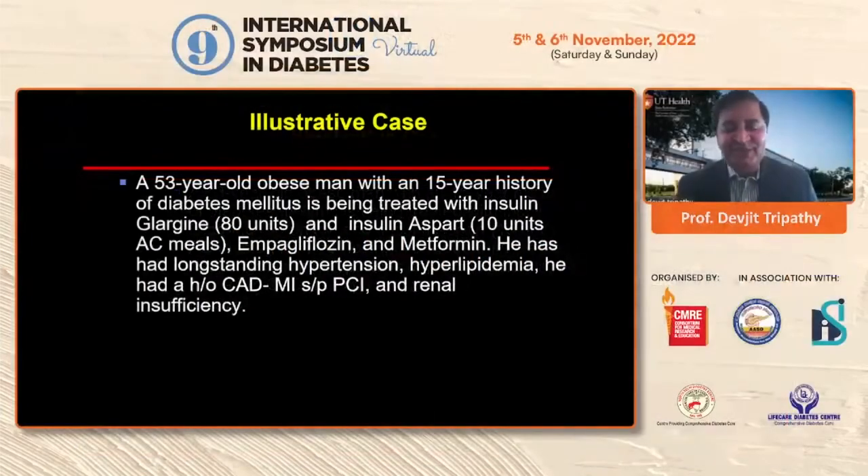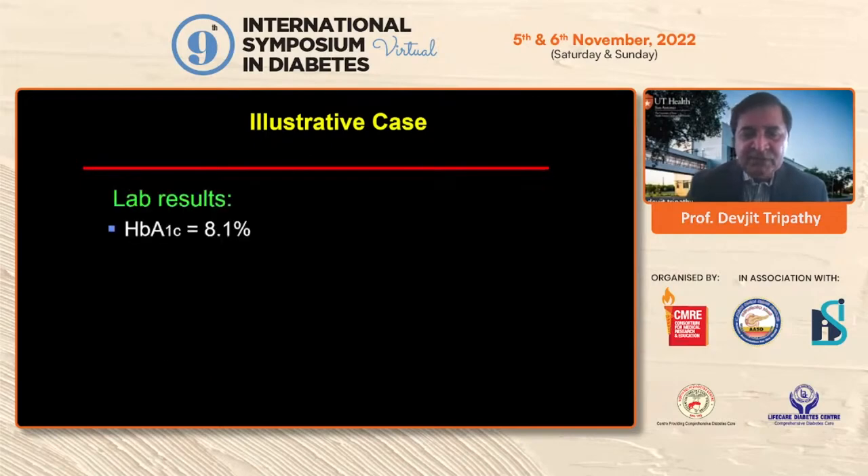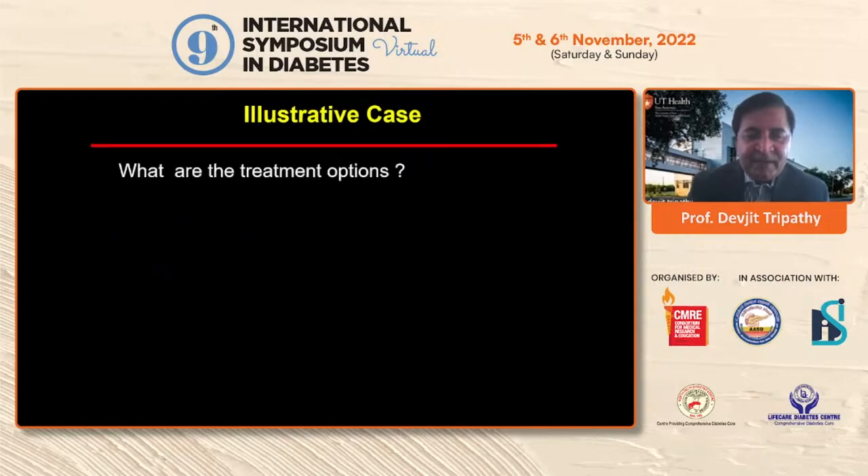Let me start with a case. This is a patient I've seen in my own clinic — a 53-year-old middle-aged man with a long-standing history of type 2 diabetes. He's on a high dose of insulin, about 120 units per day, and also on empagliflozin and metformin. He has a history of heart disease, hypertension, hyperlipidemia, and multiple stents. He wants better glycemic control but is concerned about gaining too much weight.